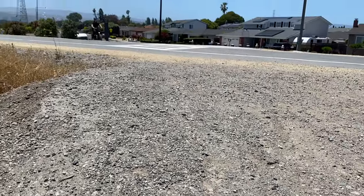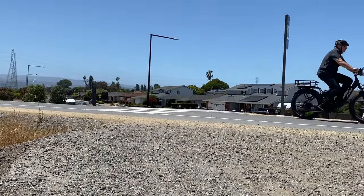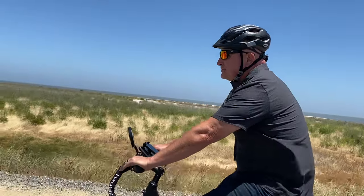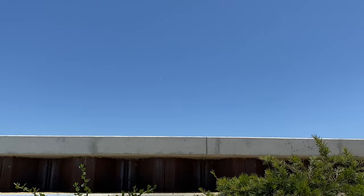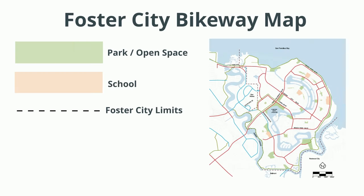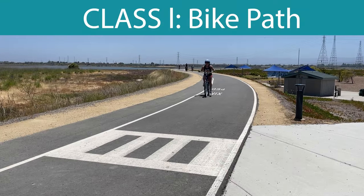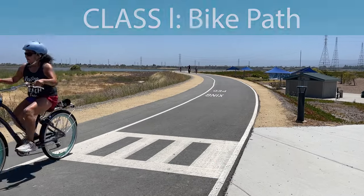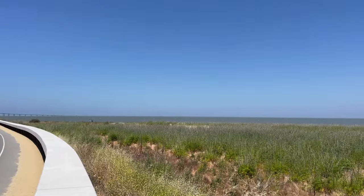Now you might be asking yourself why the trail along the levee is considered a class 1 bike path — you might not even know there are different types of bike classes to begin with. Don't worry, we'll break it down for you. Foster City offers three different bikeway classifications. A class 1 bike path is an off-roadway bike trail where no cars have access, just like the bay trail along the levee.